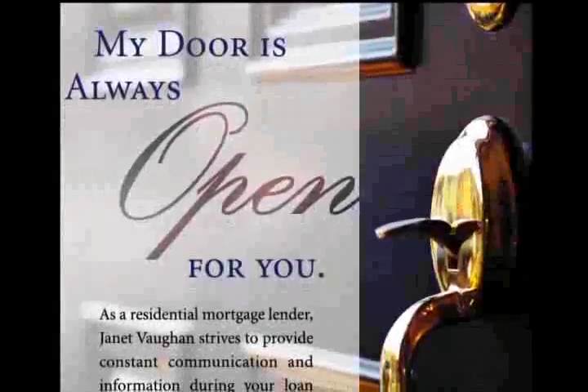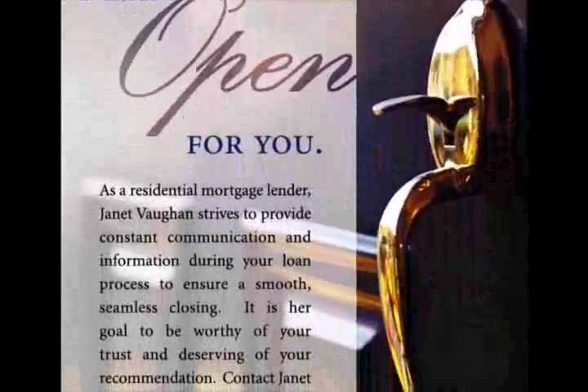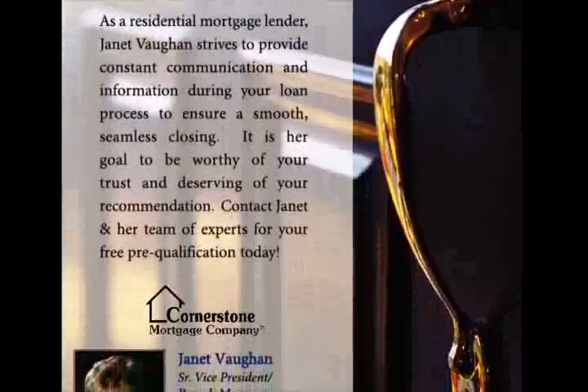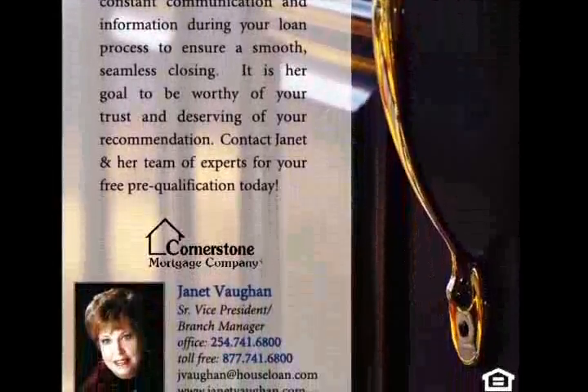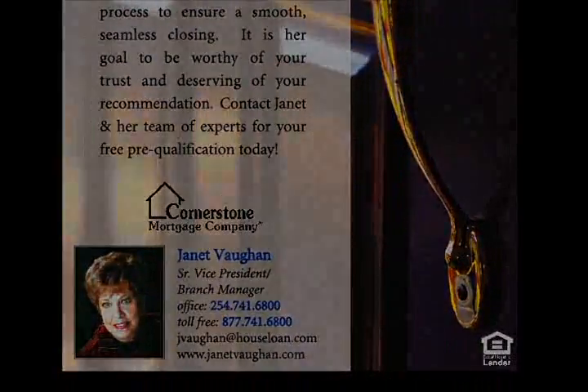As a residential mortgage lender, Janet Bond strives to provide constant communication and information during your loan process to ensure a smooth, seamless closing. It is her goal to be worthy of your trust and deserving of your recommendation. Contact Janet and her team of experts for your free pre-qualification today.